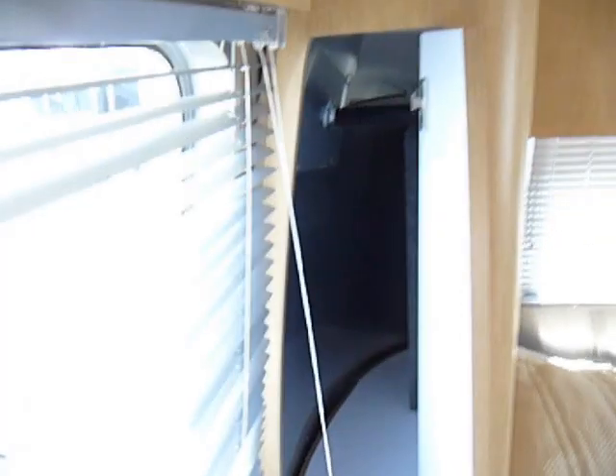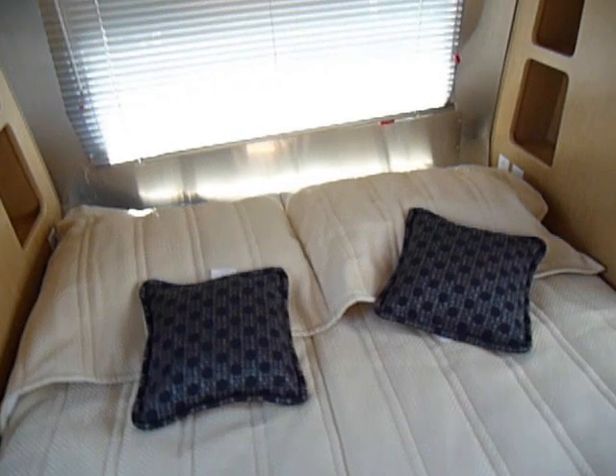You have his and hers closets — it's really nice to have that extra room when you need it. Of course, like all Airstreams, you do have storage underneath the bed.